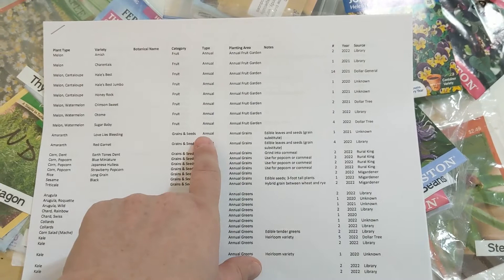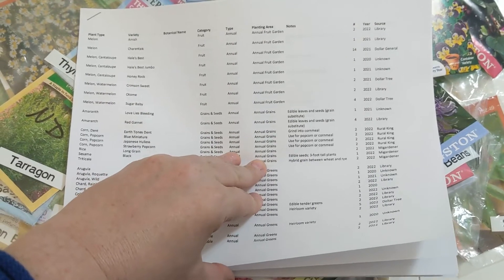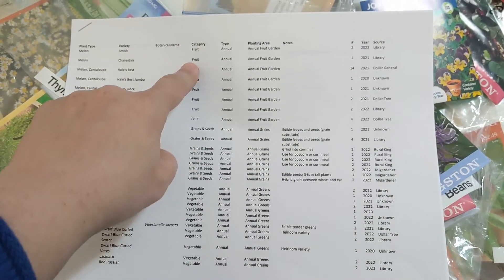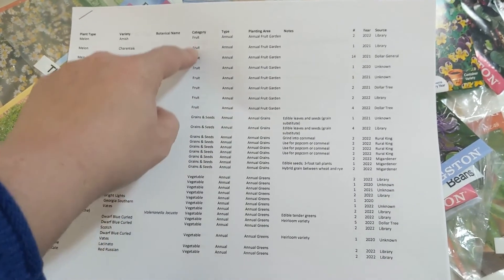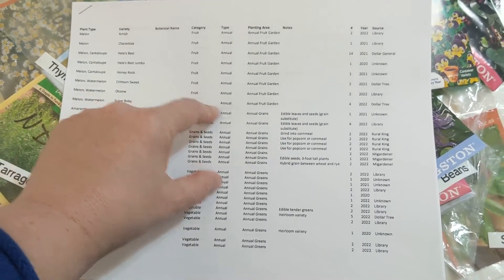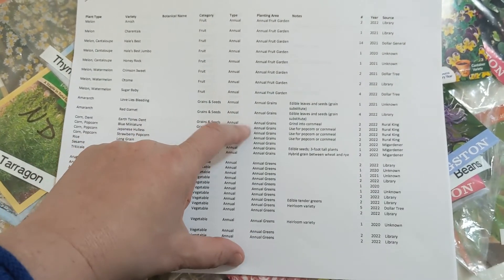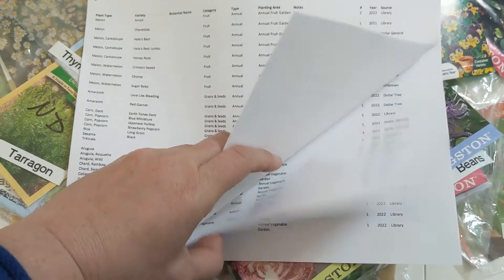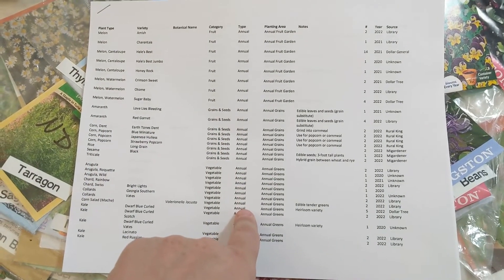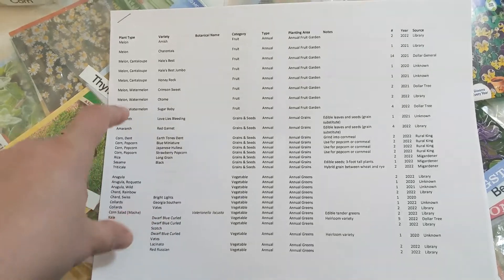To me, this is the most important part. I'm trying to grow a lot of perennial vegetables, medicinal and culinary perennials, that type of thing. So marking something as annual or perennial is helpful, as well as the category it goes into. This right now is sorted by category — so I have all my grains and seeds together. You can also see the planting area where I'm wanting to put things. I put 'annual fruit garden,' 'annual greens' — I'm going to have a bed that's nothing but greens, and another bed that's nothing but perennial greens. This particular version of the spreadsheet is sorted by planting area so I can organize my seeds and do a better job of planning where I'm going to plant stuff.